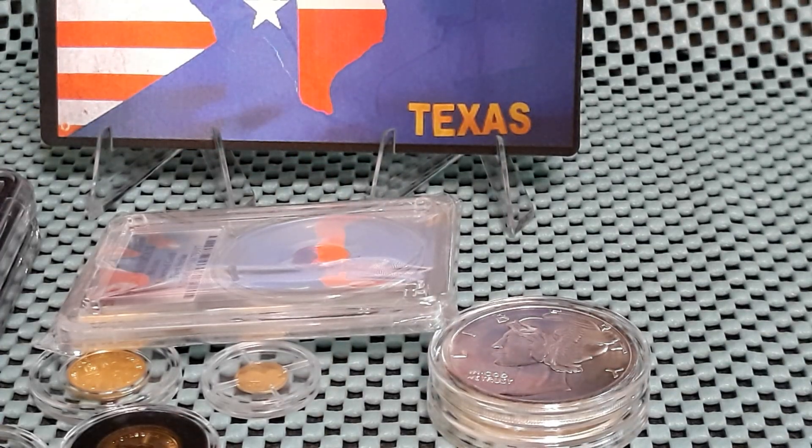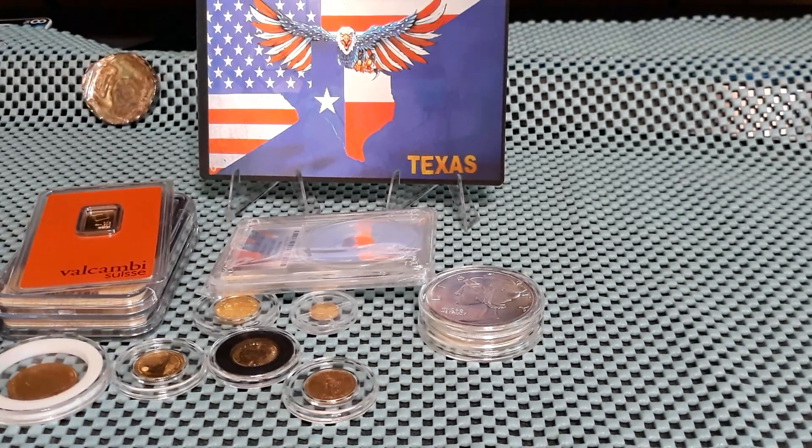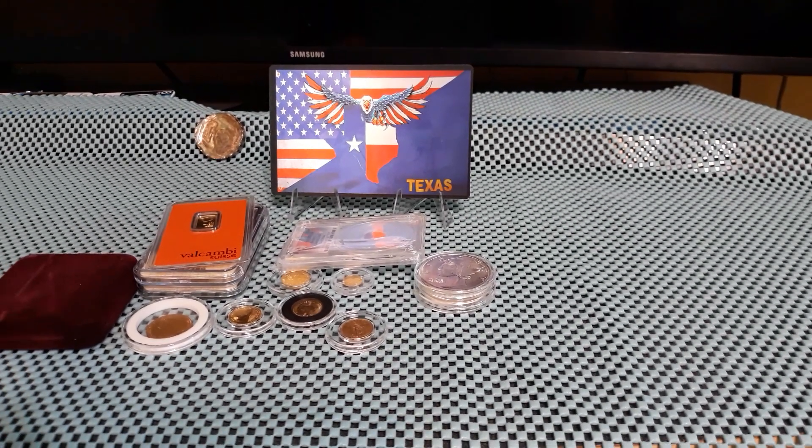So there's my gold fractional stack. I have over an ounce; I have one coin missing, not sure where it is, hopefully I'll locate it. If you would, hit the bell notification, give it a thumbs up, leave a comment, subscribe. Keep collecting, keep stacking, keep pouring — catch y'all in the next one!